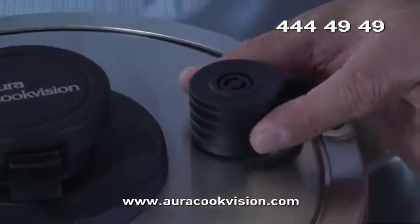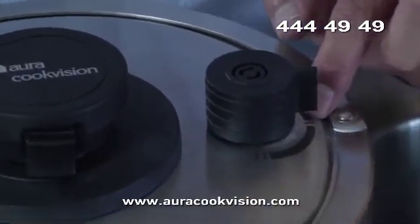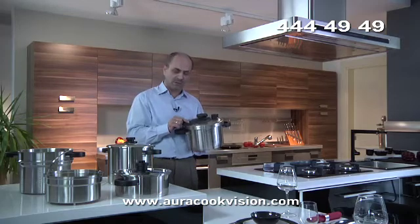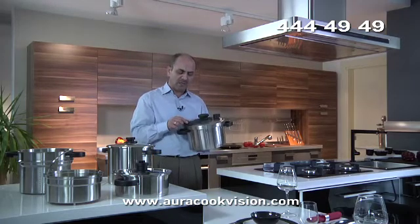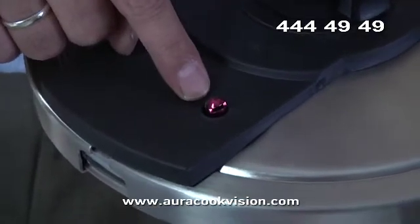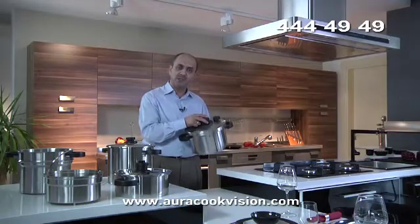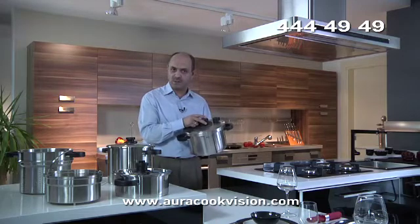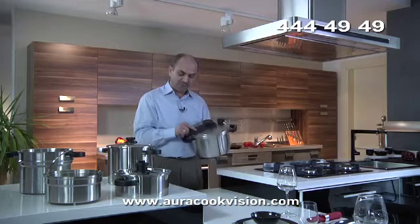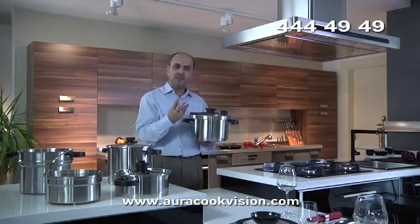What if our first security pressure valve is clogged? We have a second security valve. The duty of the second security valve is to lock itself when there is pressure inside the cooker. When the lid is locked, it cannot be opened while there is pressure and steam inside the cooker.